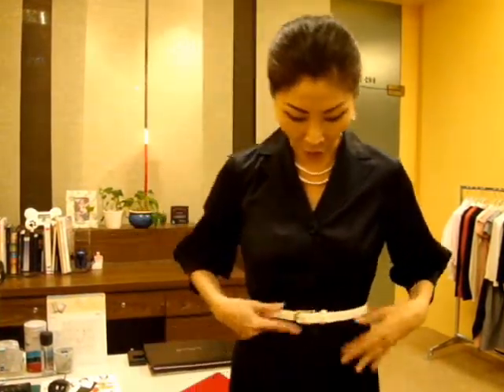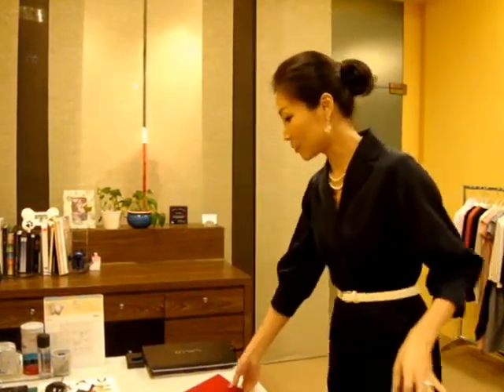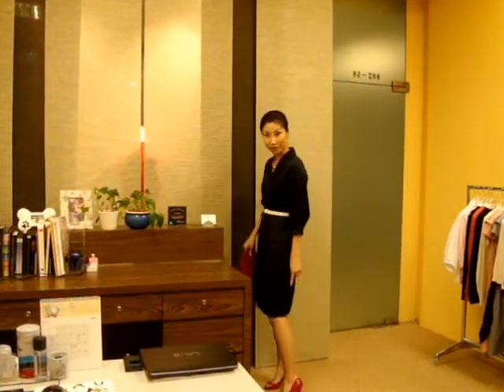Now I'm wearing this dress with more colors and accessories. First, I'm wearing a few layers of pearl, a big bold earring, and a white belt on top. You can match with some bright colors — I'm wearing red shoes and a red clutch. So you can make it more feminine and ready for an evening look.